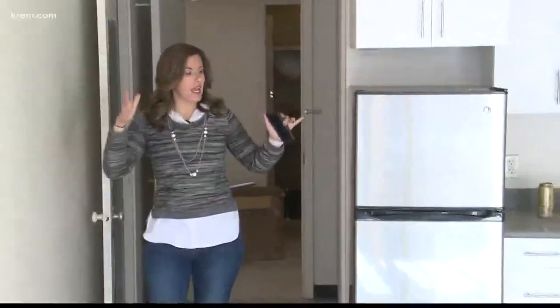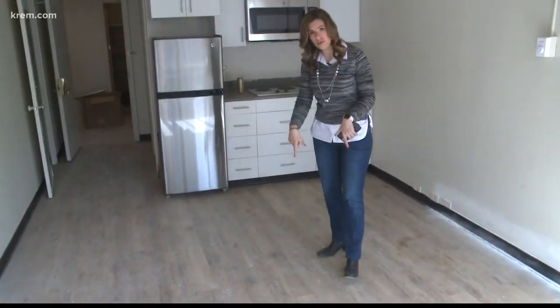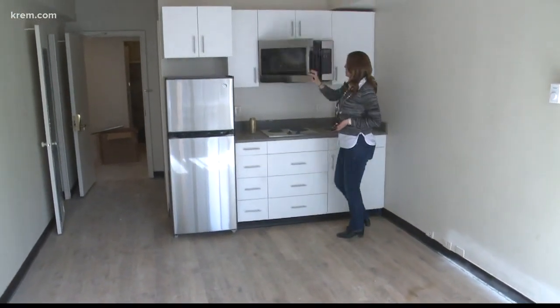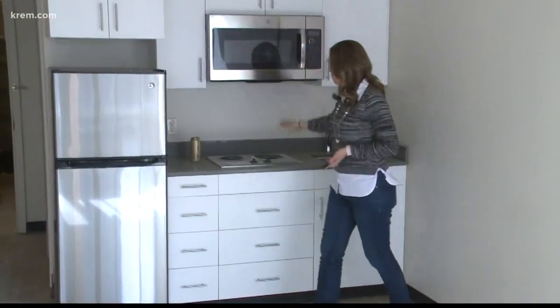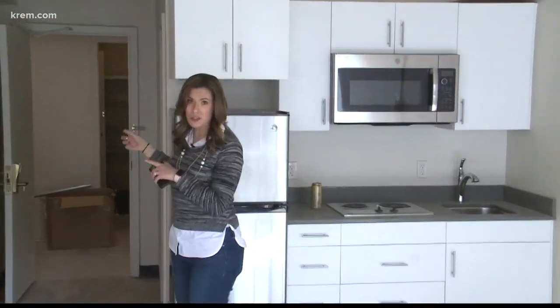This is a studio apartment in the Red Path Club apartments. Last time we were here they were still working on the floor. Now we have hardwood floors, and these are new appliances and cabinets we didn't see before either. This oven can cook a small turkey, which is pretty awesome, and we have a stovetop as well as a refrigerator — but this is only one part of the apartment.